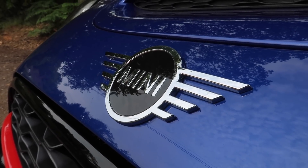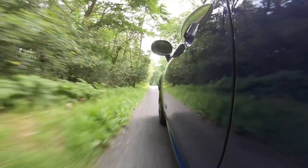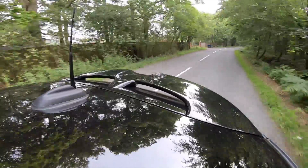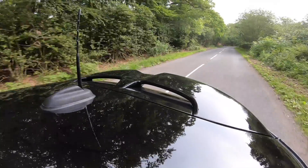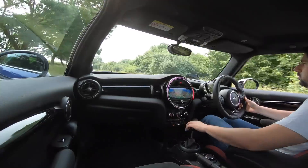What about fuel economy? Mini say you get about 40 miles to the gallon from the 6-speed manual, and if you go for the 8-speed Steptronic you get close to about 46 miles to the gallon, which makes sense because you've got an extra 2 gears, meaning on a run you're sitting lower down the RPM range.